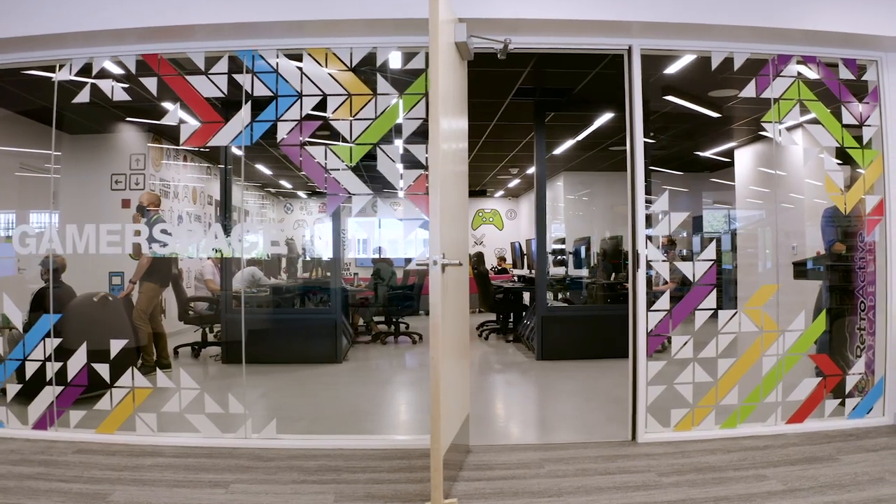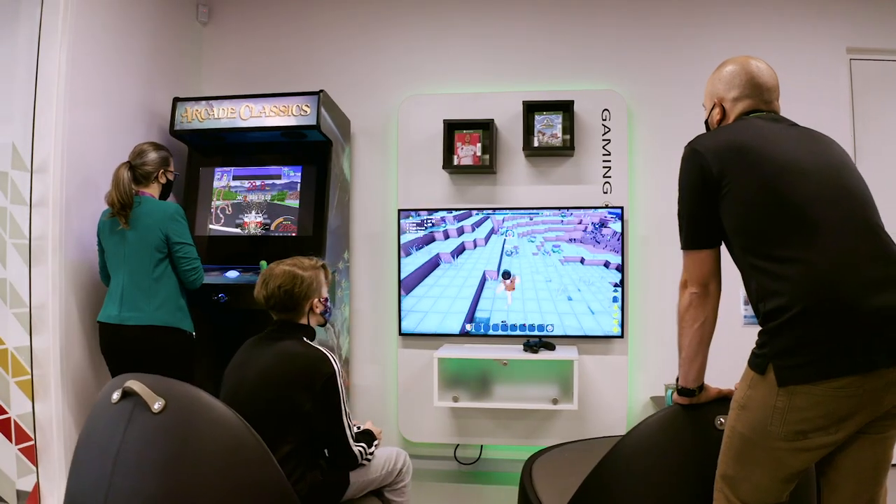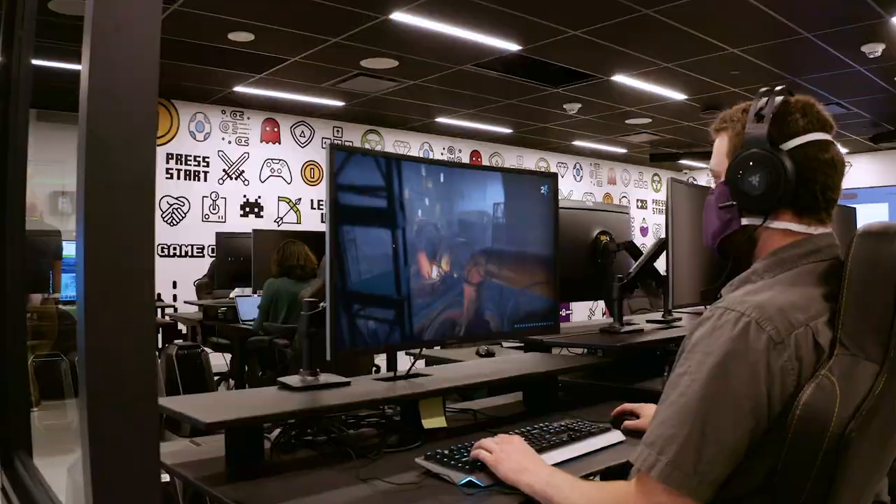Our gamerspace — yes, you heard us correctly — is a part of the library dedicated to all things gaming, whether that's console, PC, or good old-fashioned arcade games.